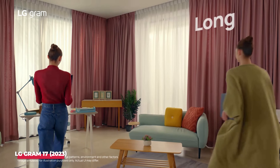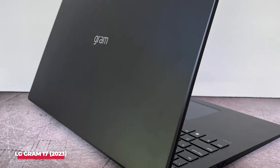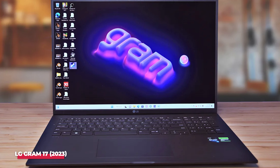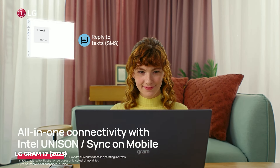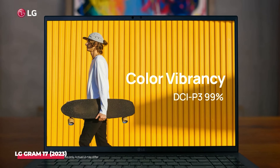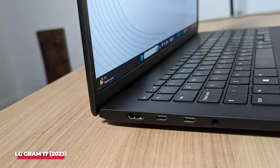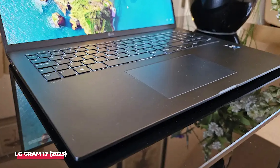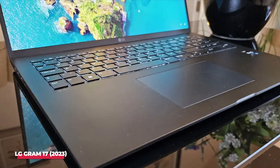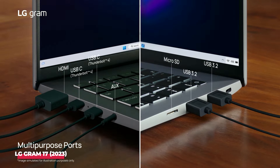One of the standout features of the LG Gram 17 is its portability. Despite its large screen, it remains incredibly light at just 3.2 pounds. Whether you're moving between classes, studying in different locations, or traveling home for the holidays, the LG Gram 17 is easy to carry and won't weigh you down. It also excels in battery life, ensuring that you can get through a full day of classes, study sessions, and entertainment without constantly searching for an outlet.